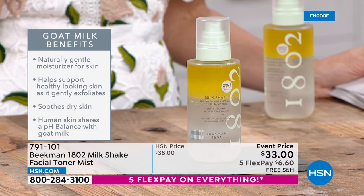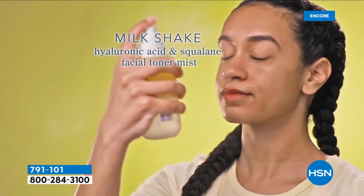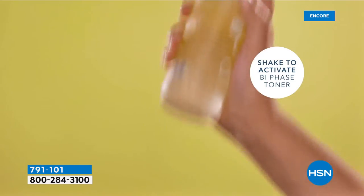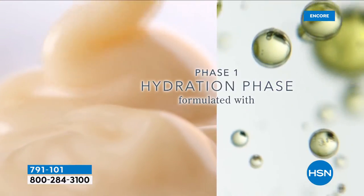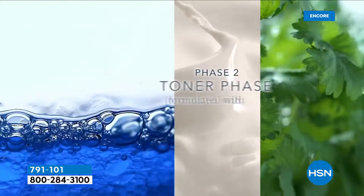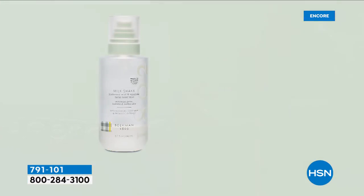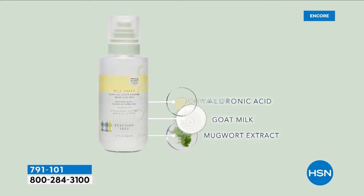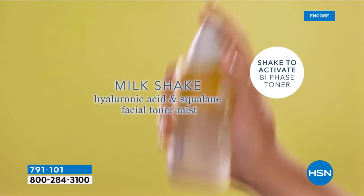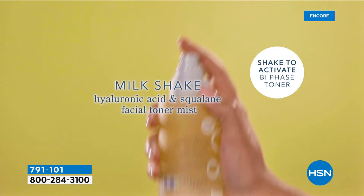It will also help gently exfoliate while soothing dry skin — coming out of a very dry winter. You shake it to activate, spray it on, and go through a process of hydration with jojoba seed oil and squalene, then into the toner phase with the benefits of hyaluronic acid, goat milk, and mugwort extract. I can't wait to hear how the gentlemen put all these great ingredients together into this beautiful bi-phase bottle so we can get that treatment throughout the day.